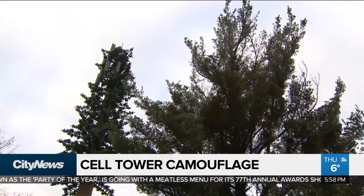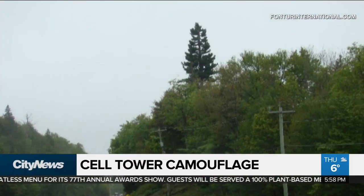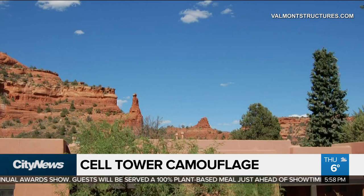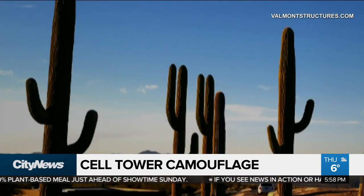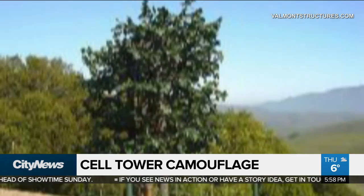The reminder that we've got cell towers around us is something we try to disguise. There are several of these pine towers in the Muskoka area. In fact, it's a growing trend around the world. In the States, there are even companies that provide cell tower camouflage in the form of cactus, palm trees — basically any native greenery can be replicated.